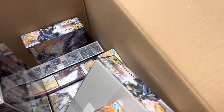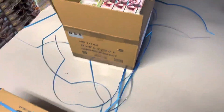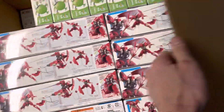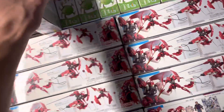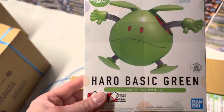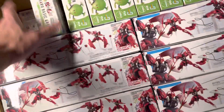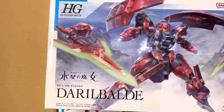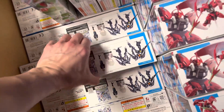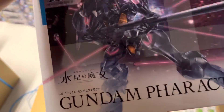Two kits in this one. The other box here is nice because what we got is something I believe was out of stock — good old Haro basic green. And the Daribalde — we were out of stock on that one. We also got some more Farrak, which is great because I already sold half of what I had.